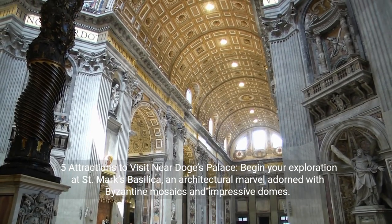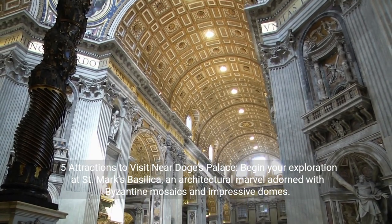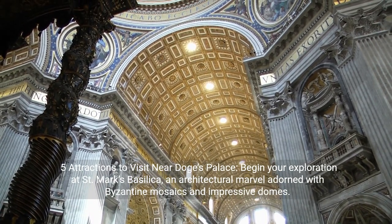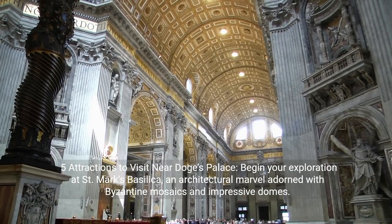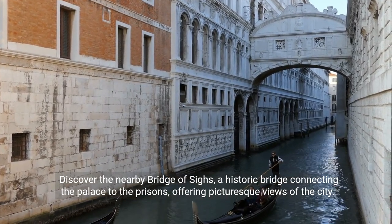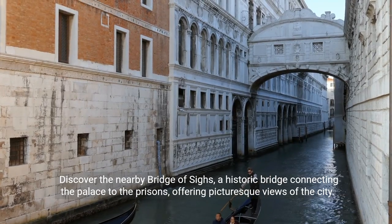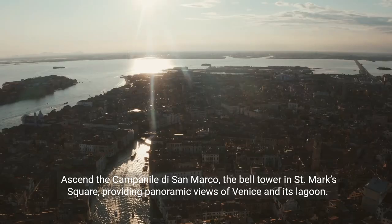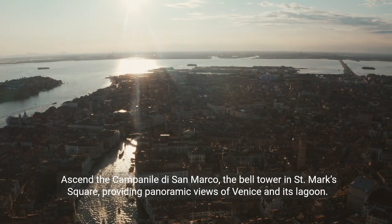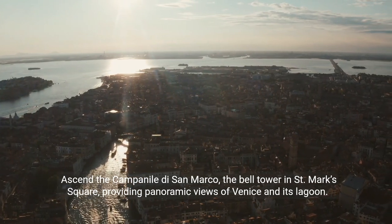Five attractions to visit near Doge's Palace. Begin your exploration at St. Mark's Basilica, an architectural marvel adorned with Byzantine mosaics and impressive domes. Discover the nearby Bridge of Sighs, a historic bridge connecting the palace to the prisons, offering picturesque views of the city. Ascend the Campanile de San Marco, the bell tower in St. Mark's Square, providing panoramic views of Venice and its lagoon.